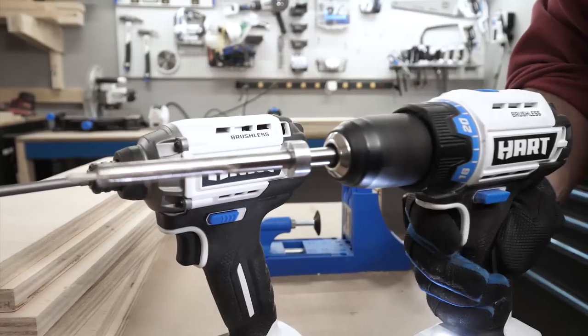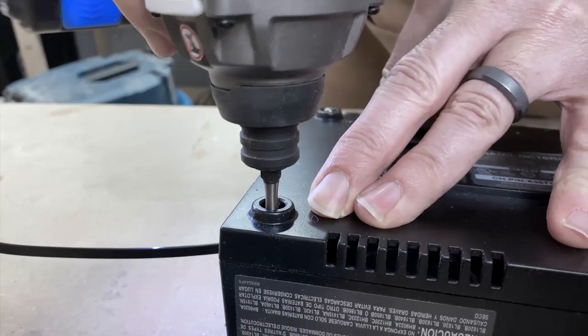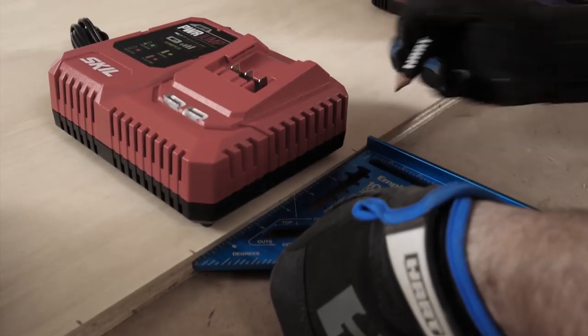All right, are you amped up? I'm all charged up. Can you feel the electricity? Okay, that's enough. You're done. All right, this week we made a giant charger. And it's giant. But before we get to that, it's time for Make or Break.